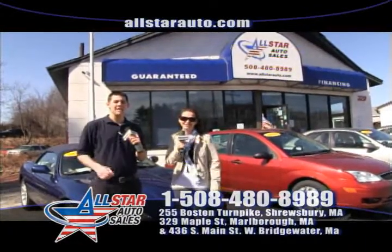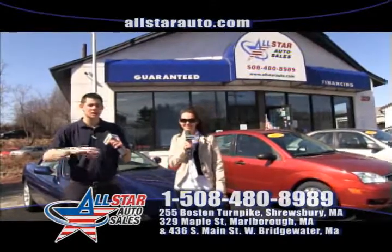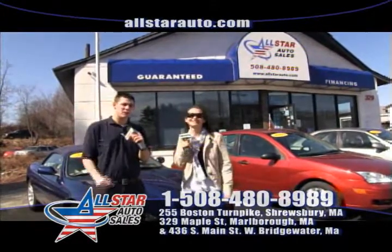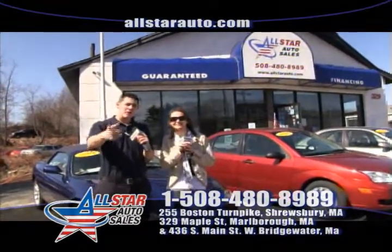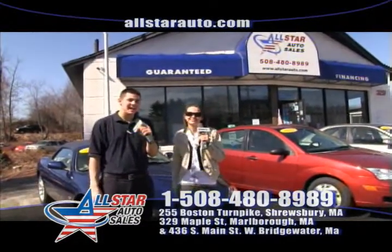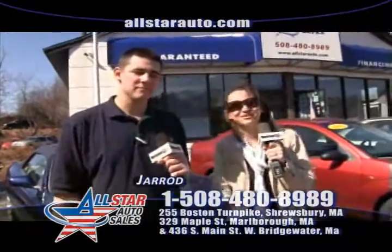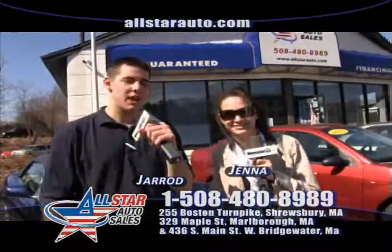We have every make and model — you name it, we have it. Cars, trucks, minivans, SUVs, crossovers, plow trucks. You name it, we have it. We even have motorcycles. Anything you see on our website or on the show today, give us a call at 508-480-8989. Visit us online at allstarauto.com. I'm Jared, and I'm Jenna. We hope to see you here this week at All Star Auto Sales.